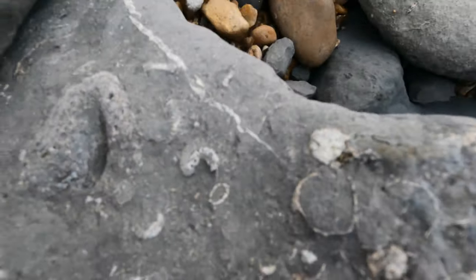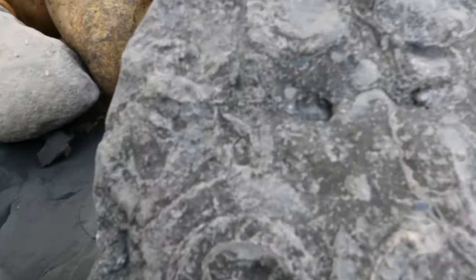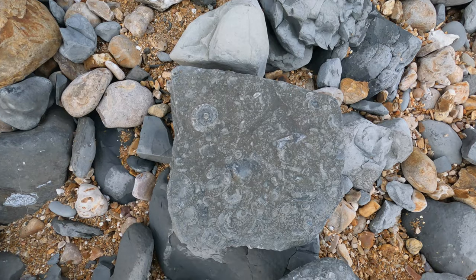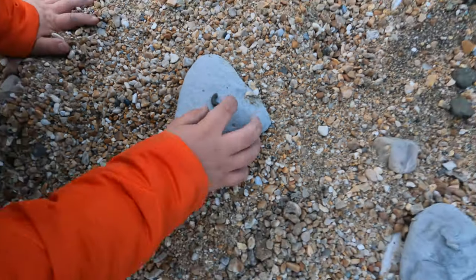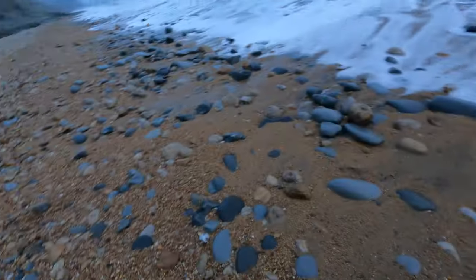Ammonite! Loads of ammonites — there's the clearest one there. Oh my goodness! Woah — it's only a piece but it's cool. You want to put this in a bag?